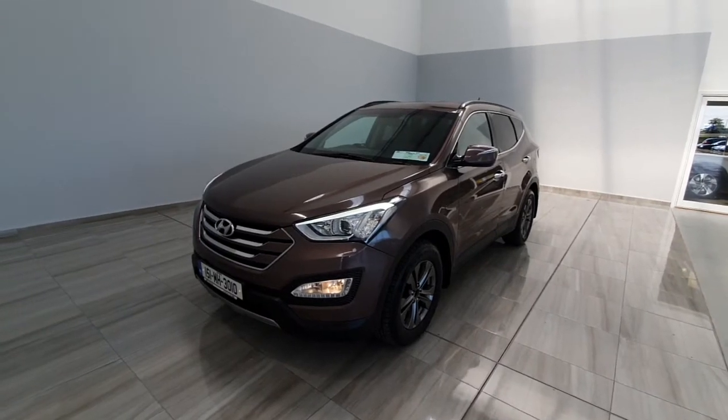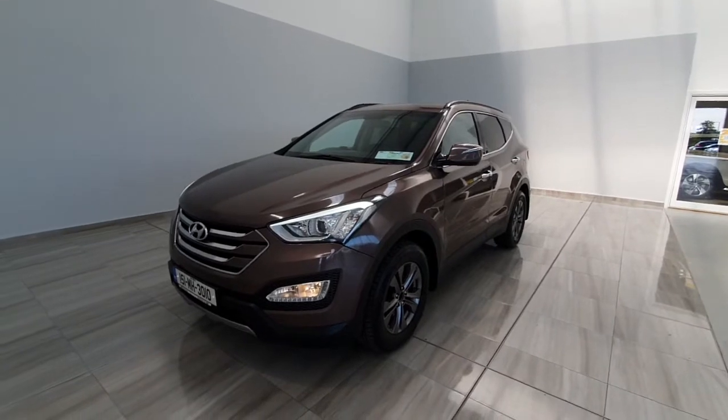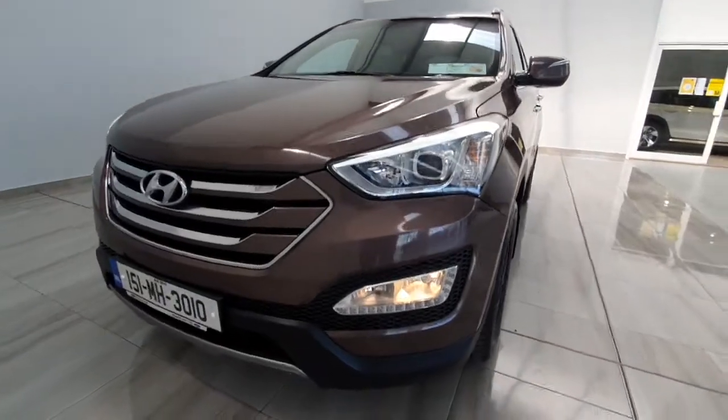Hello and welcome to Finland Motor Group. Today I'm just going to show you around this 2015 Hyundai Santa Fe we've just taken into stock. It is a special edition 2.2 litre diesel four-wheel drive.